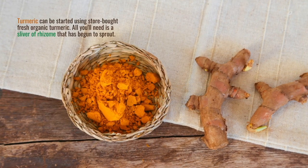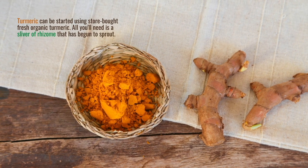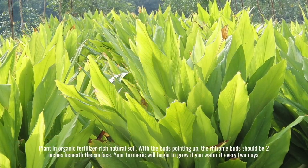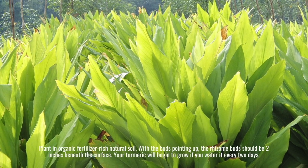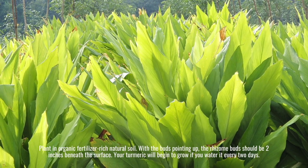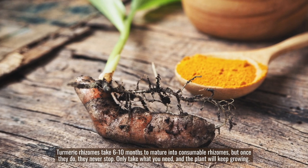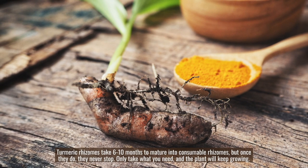Turmeric can be started using store-bought fresh organic turmeric. All you'll need is a sliver of rhizome that has begun to sprout. Plant in organic fertilizer-rich natural soil, with the buds pointing up — the rhizome buds should be two inches beneath the surface. Your turmeric will begin to grow if you water it every two days. Turmeric rhizomes take six to ten months to mature into consumable rhizomes, but once they do, they never stop. Only take what you need, and the plant will keep growing.